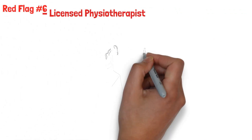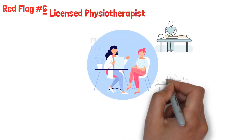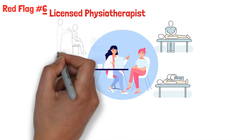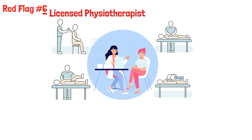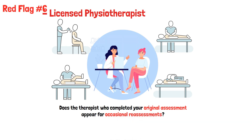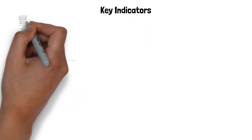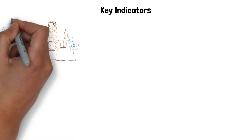Red flag number six: licensed physiotherapist. Are you getting hands-on treatment and one-on-one time with a therapist, or are you just getting a couple of supervised stretches and a hot pack and a machine? Does the therapist who completed your original assessment appear for occasional reassessments? There are often signs of a physiotherapy assistant providing ongoing treatment. While this is allowed, it must be disclosed to the client — informed consent.